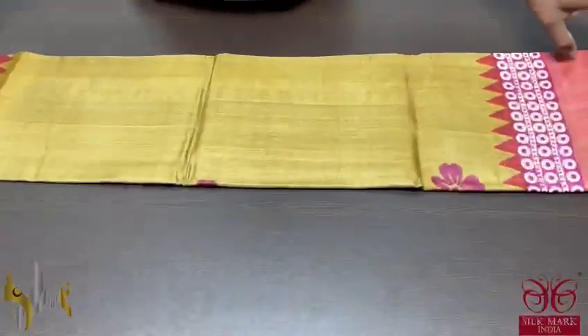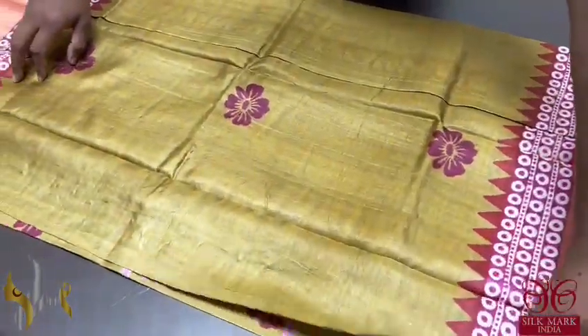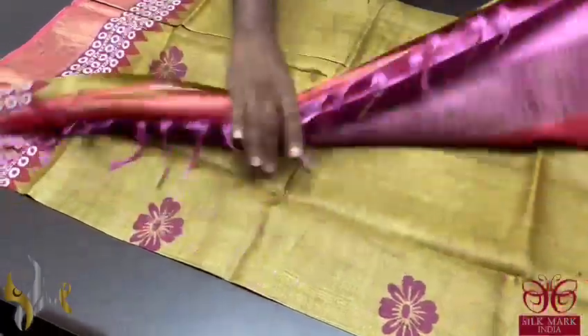Pure Tessa Silk Sari, premium quality, handblock printed with zari borders turned on a premium acid washed boiled Tessa fabric.